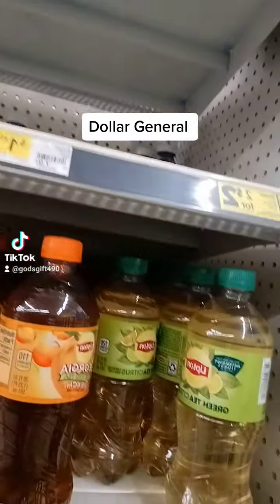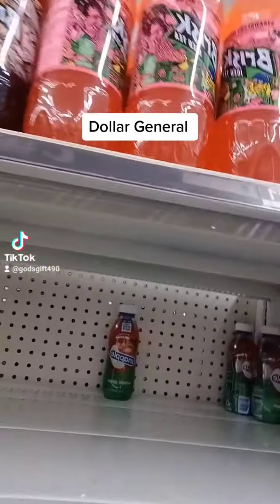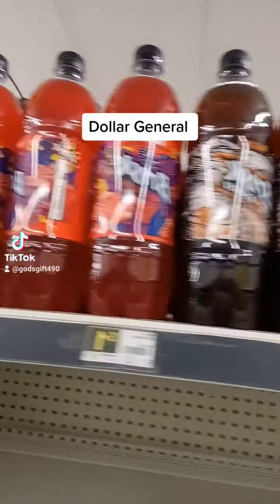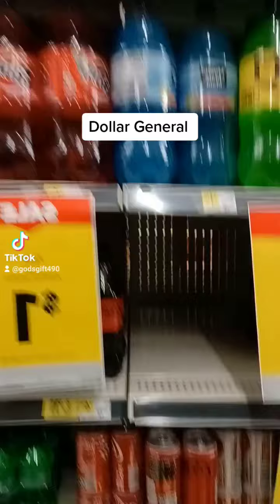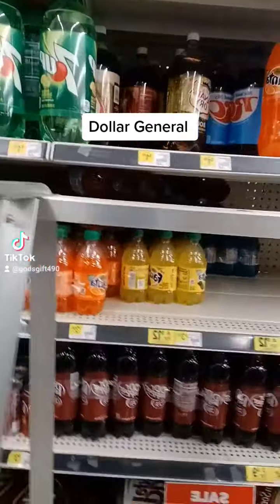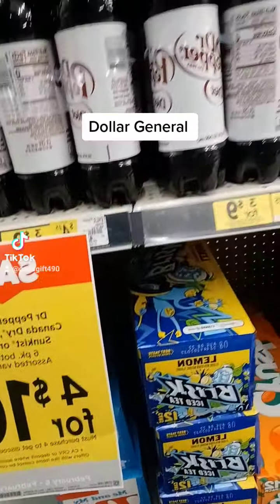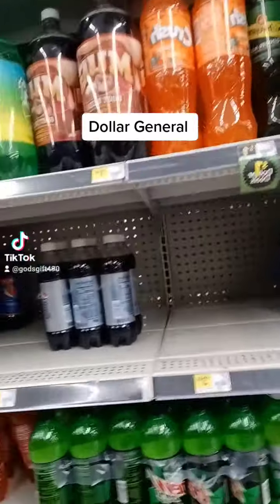Hello! I am in Dollar General now, trying to see what they have. The dollar items — these are one dollar. Snapples are two dollars. These are one dollar. These are a dollar. These are three for ten. Three for eleven, four for ten, and these are three for ten.